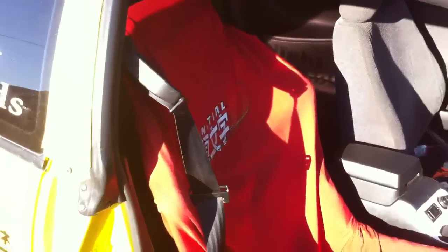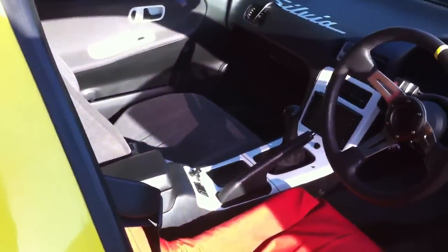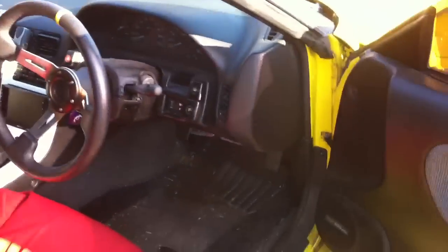It drives really well. It's got an SR20 motor and a race seat in it. It's not beautiful but it's cool. I'll show you under the bonnet.